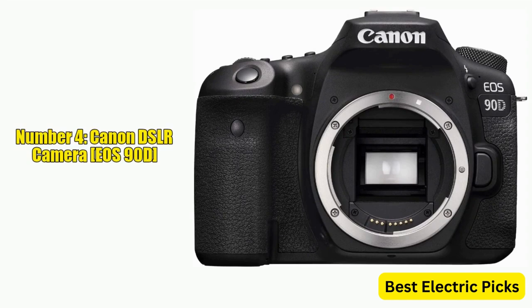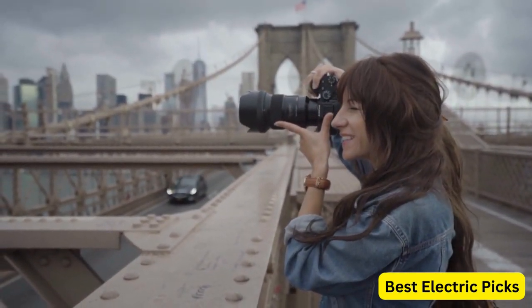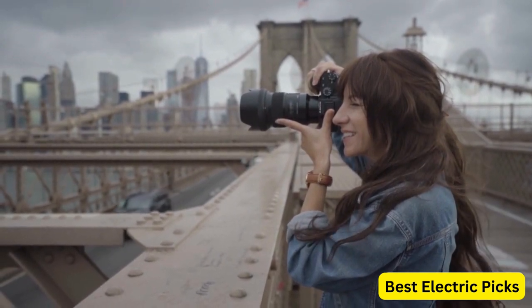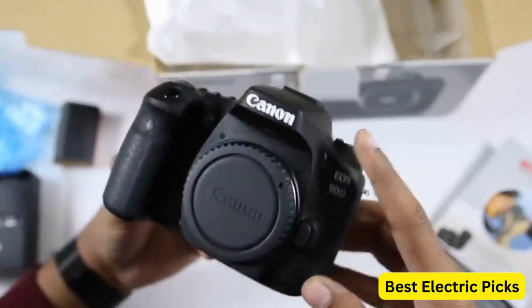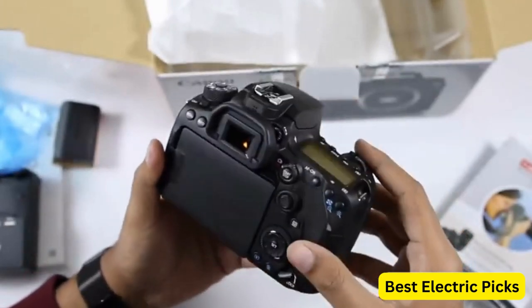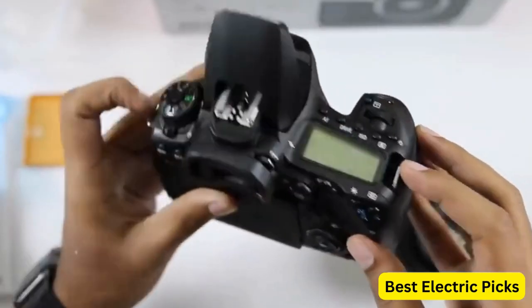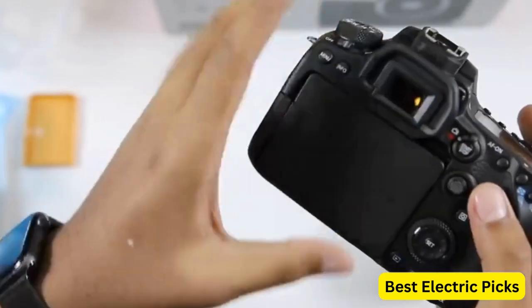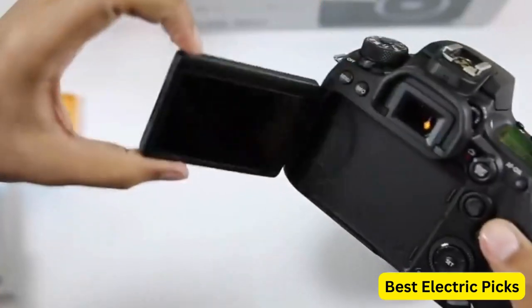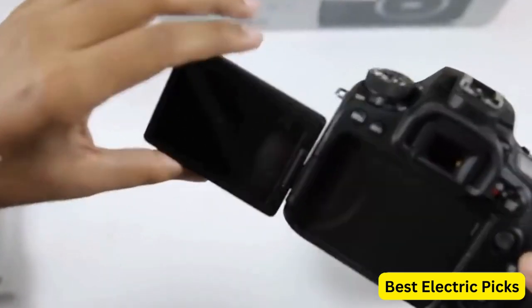Number 4: Canon DSLR Camera EOS 90D. The Canon EOS 90D is a versatile DSLR camera designed for enthusiast photographers and videographers. It features a 32.5-megapixel APS-C CMOS sensor and DIGIC 8 image processor, providing high-quality images and fast performance. With a maximum continuous shooting rate of up to 10 frames per second, the EOS 90D can keep up with fast-paced action. It also offers advanced autofocus capabilities with a dual-pixel CMOS AF system that covers nearly 100% of the frame, and features eye-detection autofocus for both humans and animals, making it ideal for portraiture and wildlife photography.